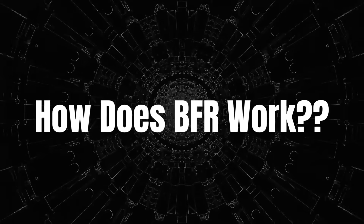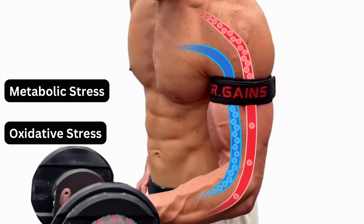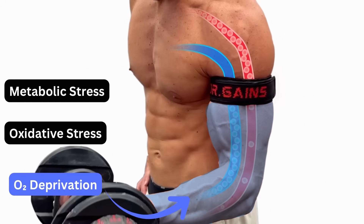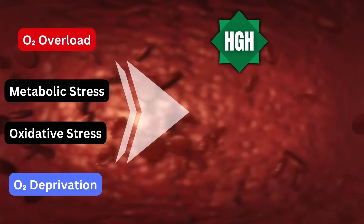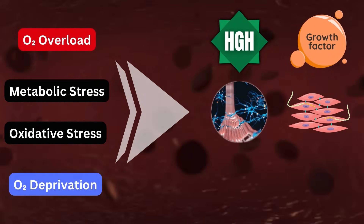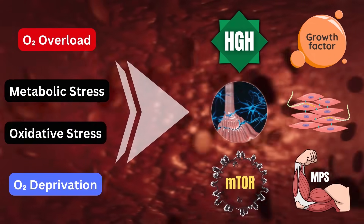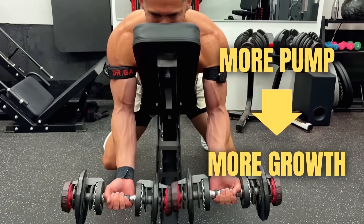How does BFR work? It triggers massive metabolic and oxidative stress with blood pooling on both sides of the cuff, with oxygen deprivation below and oxygen overload above. Both scenarios trigger anabolic hormone cascades, local growth factor release, increased motor unit firing and fast twitch recruitment, and boosts mTOR signaling and muscle protein synthesis. It also forces more blood into the muscle cells themselves, creating a massive pump. And more pump means more growth.